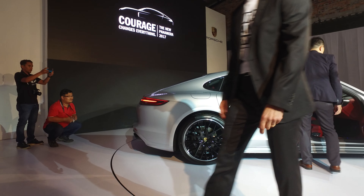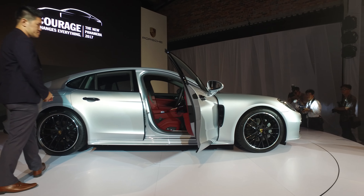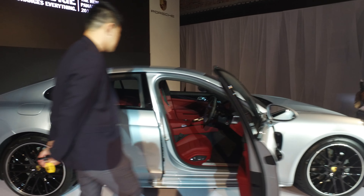You can see that the profile has completely changed from the previous one. This really embodies the 911 spirit and it really looks the part.